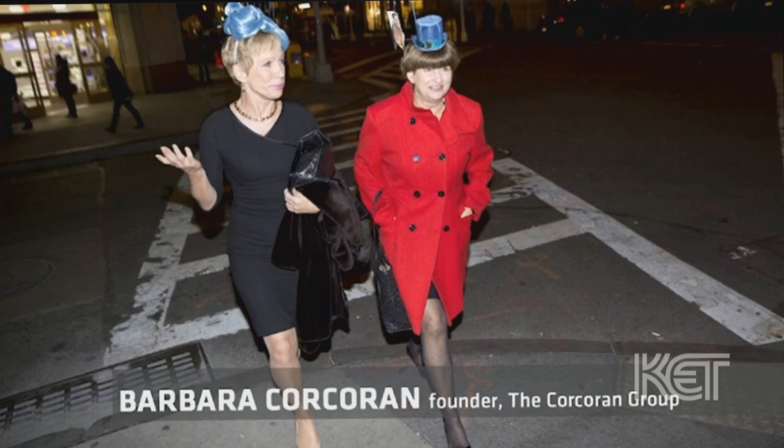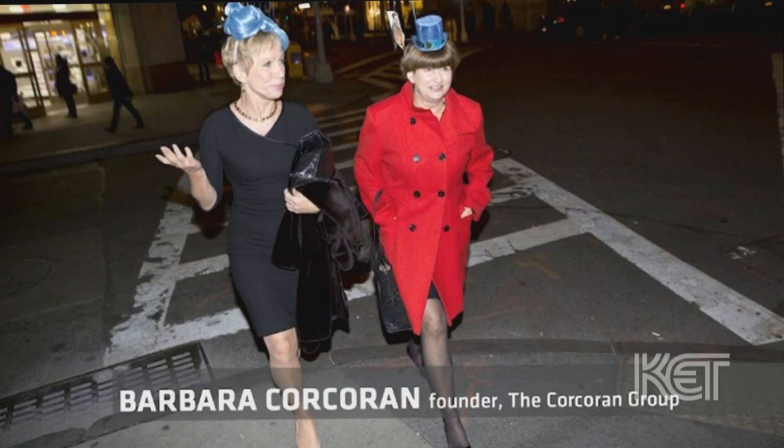Recently, Barbara Corkin from Shark Tank wanted me to make her a shark-themed hat. I took silk abaca and formed this abstract water wave, then took feathers, curved them into a shark fin, and placed them in between the waves. She loved it, and she says she's going to wear it on the show — we'll see.